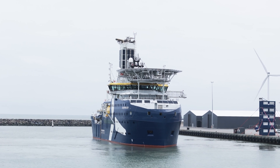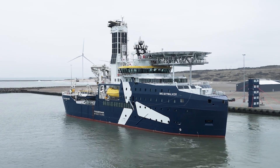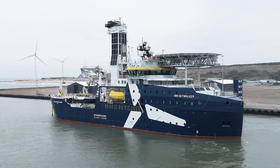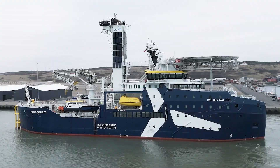As Kongsberg Maritime reaches 50 years of pioneering ship designs, the IWS Skywalker is the latest example of how we are shaping the maritime future.